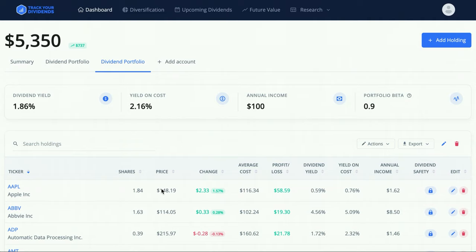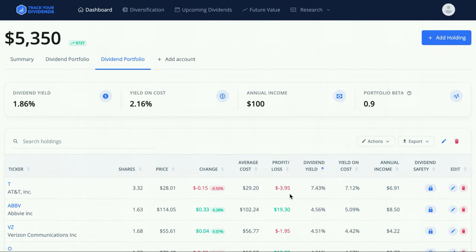Typically, companies with a low dividend yield tend to grow at a much larger pace than companies with an already high dividend yield. For example, Apple is giving me a 0.59% dividend yield, which is very low, but it gave me a profit of $58.59 with just under two shares over a span of just over a year. On the flip side, AT&T has a 7.43% yield, yet we're actually down $3.95 on that position.